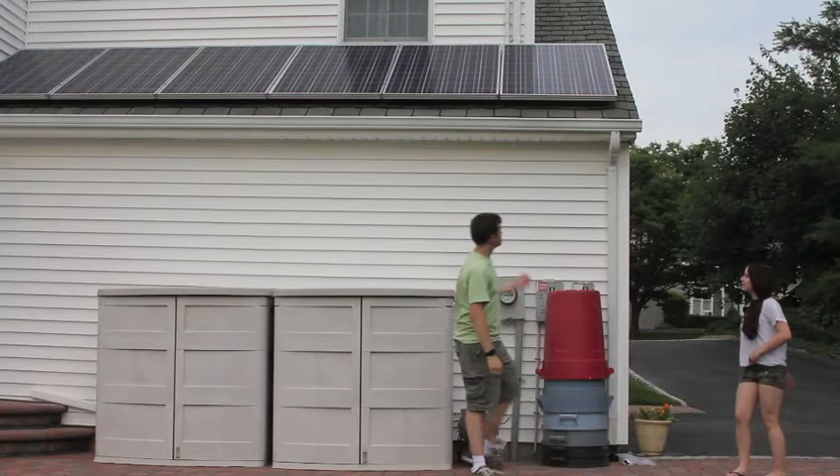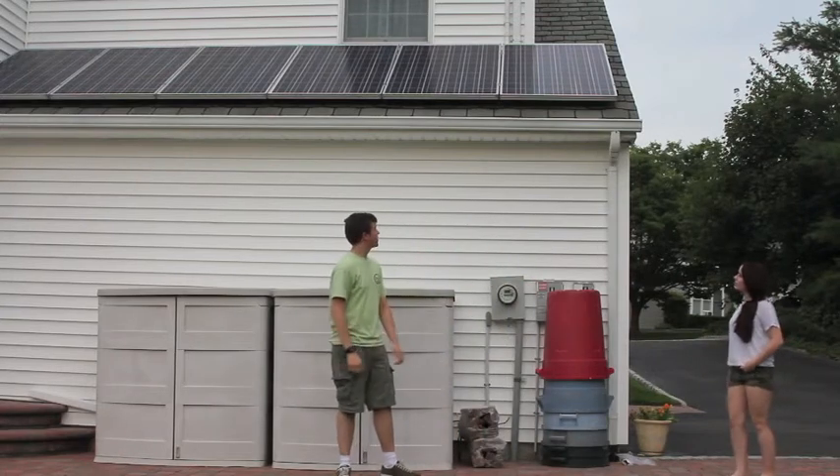Hey, what did your parents do to your roof? They're solar panels. We got them last weekend. They're going to power our house.